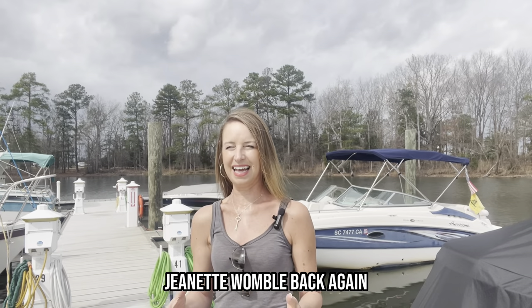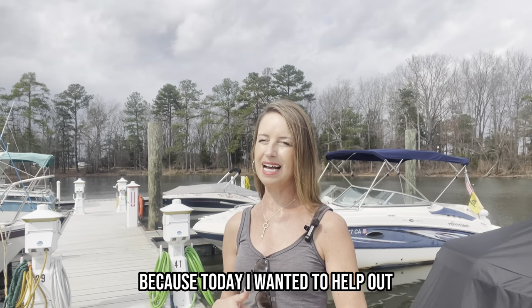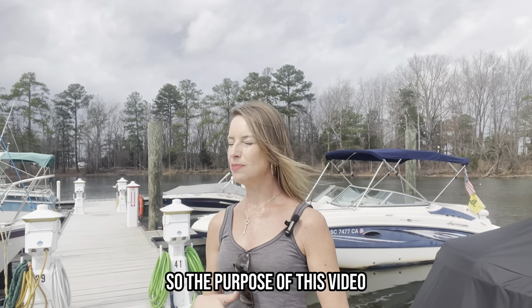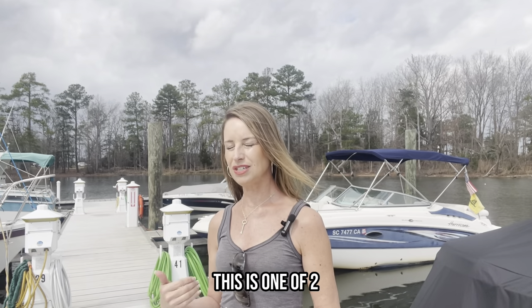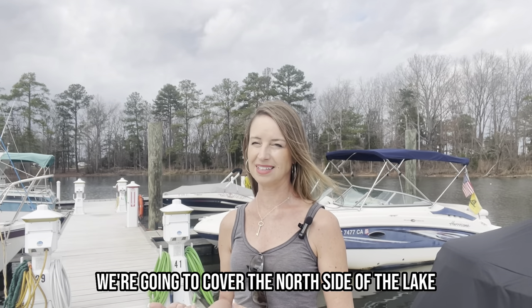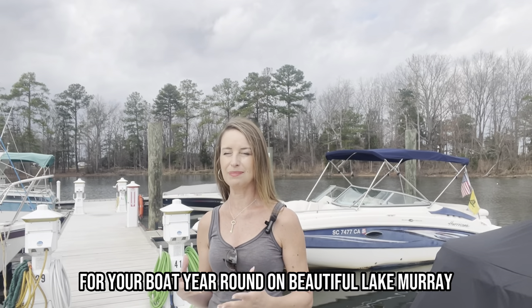Hey everybody, Jeanette Womble back again. As you can tell, I'm at a local marina because today I wanted to help out with anyone who might have a question regarding where can I put my boat on Lake Murray year-round. The purpose of this video is going to be to share with you some different marinas. This is one of two — my second video is going to cover the south side of the lake, and today we're going to cover the north side. Stay tuned and you can learn more about different options for your boat year-round on beautiful Lake Murray.